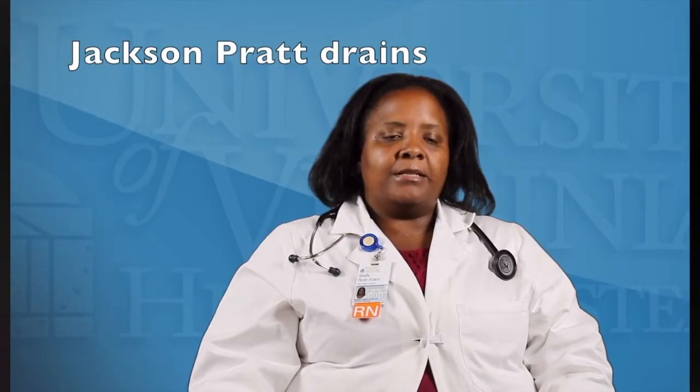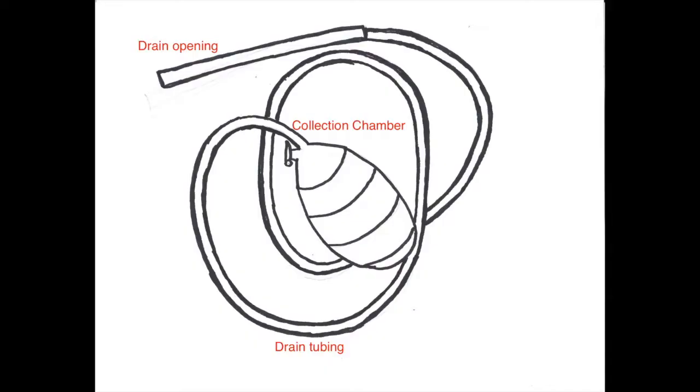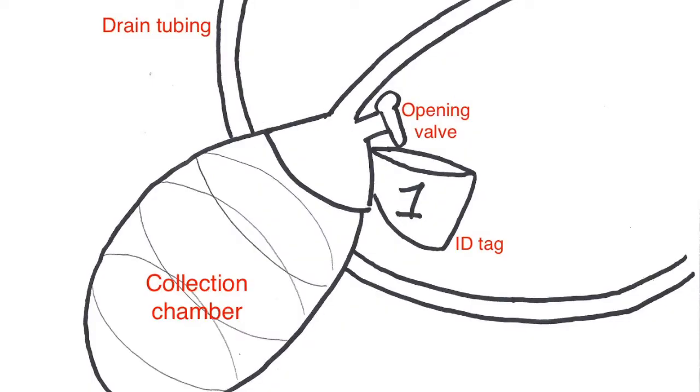Jackson-Pratt drains are placed during the surgical procedure under the skin to drain off extra fluid that accumulates from damage to the tissue — an inflammatory process that happens when you cut skin. Those drains look like a little bulb, and some people have more than one; some may have four or five. They're normally set to suction and we empty them two to three times a day. The drainage will decrease the longer you have them, and the goal is to get those drains out before you leave the hospital.